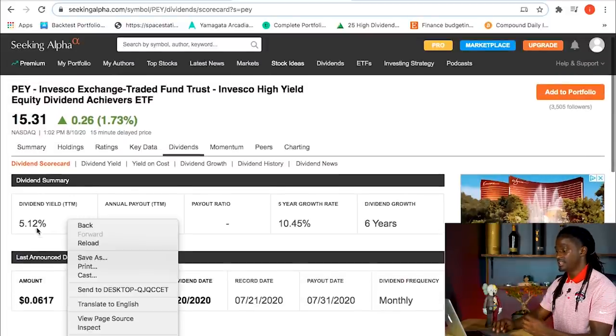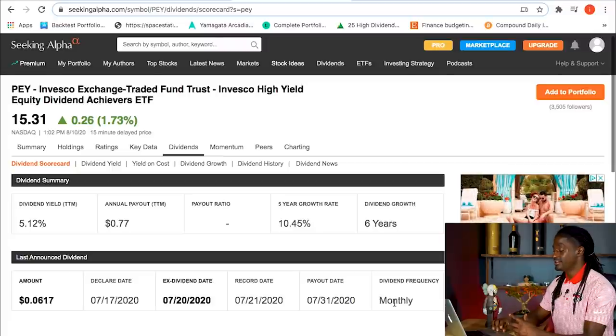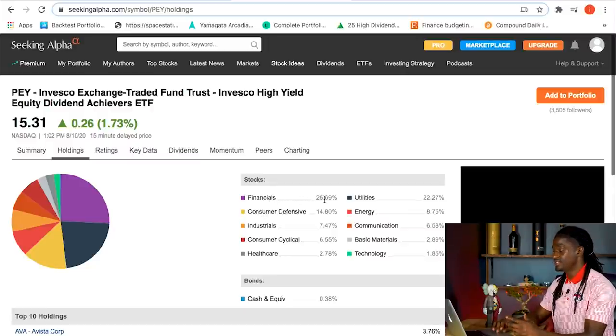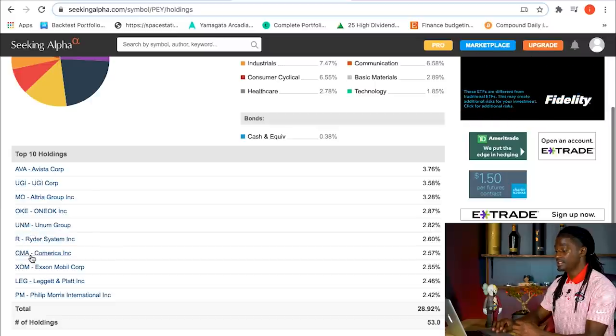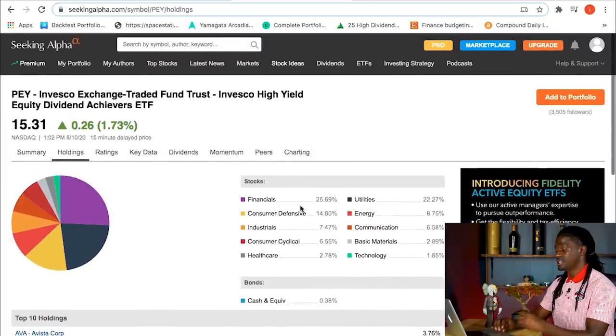Seeking Alpha has PEY's dividend yield at 5.12%, so that's what we're going to use. They have grown their dividends over the last six years and they pay out every single month. Looking at their holdings, PEY is heavy on financials at 25% and utilities at 22%. Their top ten holdings are ABA, UGI, MO, OKE, UNM, R, CMA, Exxon Mobil, LEG, and Philip Morris — out of 53 total holdings. The top ten account for 28.92% of their portfolio. This is the ETF that blew SPHD out of the water.